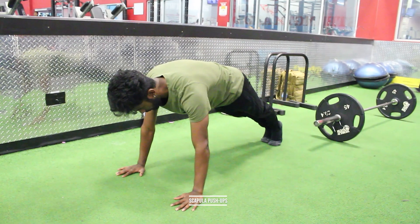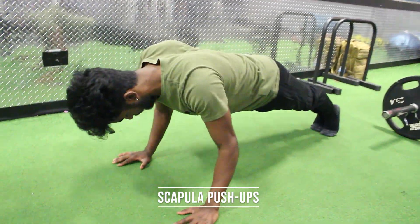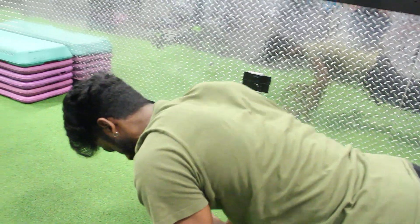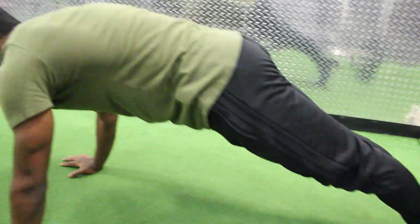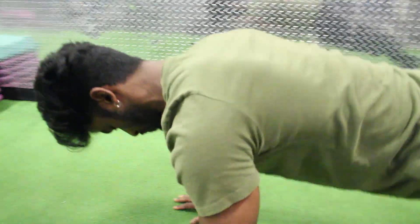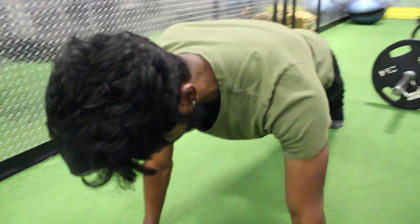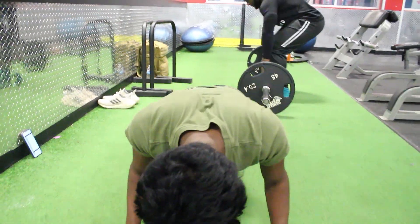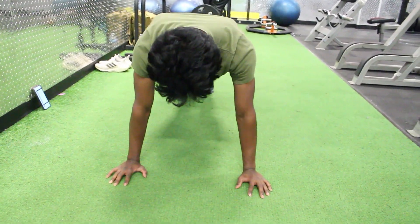For our chest-focused exercises, we'll start with scapular movements — specifically scapular push-ups — because the movement of the scapula is very crucial in calisthenics. You're always focusing on retracting and protracting, whether you're doing handstands, handstand push-ups, straddle planches, or pull-ups.